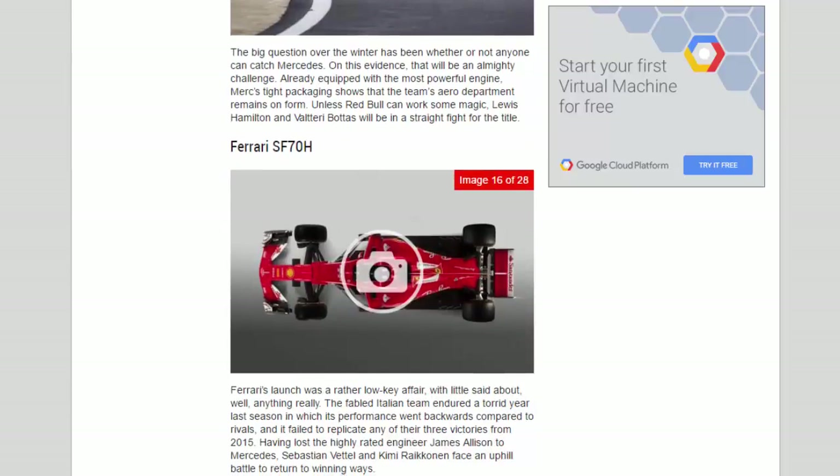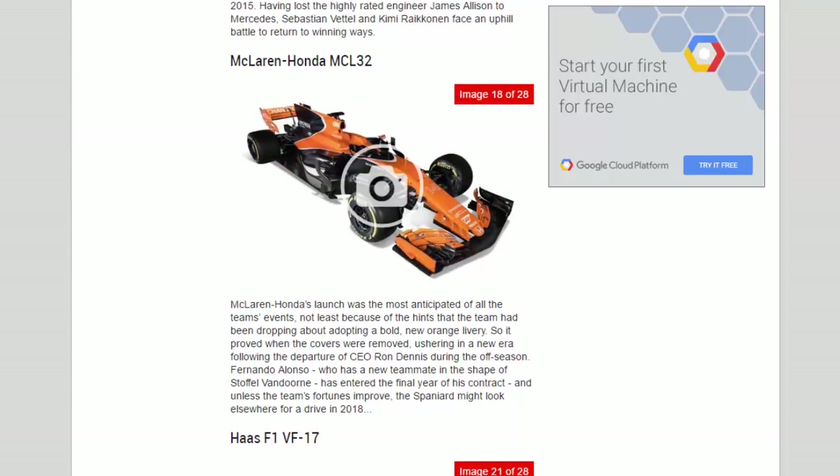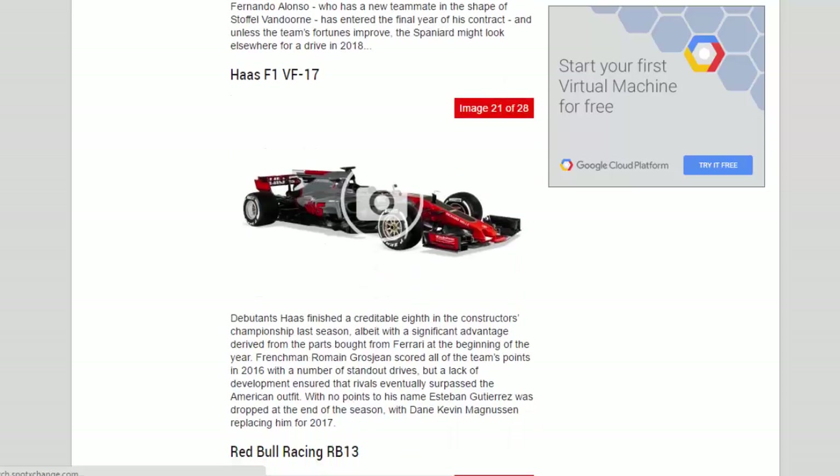McLaren Honda's launch was the most anticipated of all the team's events, not least because of the hints the team had been dropping about adopting a bold new orange livery — so it proved when the covers were removed. Ushering in a new era following the departure of CEO Ron Dennis, Fernando Alonso has entered the final year of his contract, and unless the team's fortunes improve the Spaniard might look elsewhere for a drive in 2018. Alonso's new teammate is Stoffel Vandoorne.